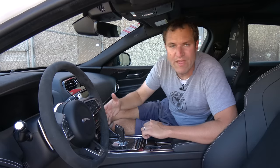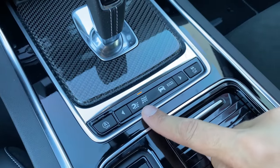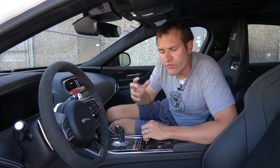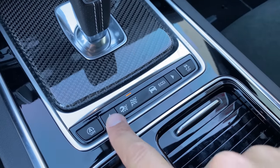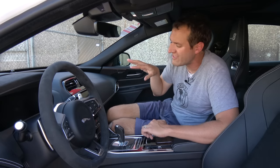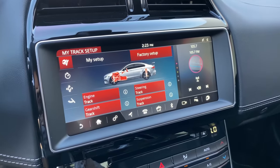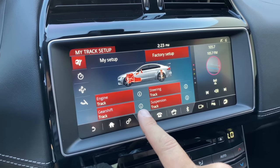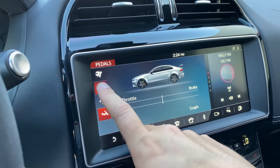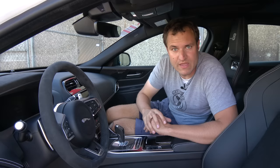Speaking of buttons, move down in the center from that start-stop button and you have a series of little images next to the gear lever — those are the drive modes: eco, comfort, dynamic, and then the one with the helmet, which is track. If you put it into track mode, you can access the track mode settings in the infotainment system. You can configure the drive mode of various portions of the car — steering, accelerator, engine. You can also use the track portion of the infotainment system to turn on the lap timer, so if you're going around a racetrack and want to time your laps, you can do that.